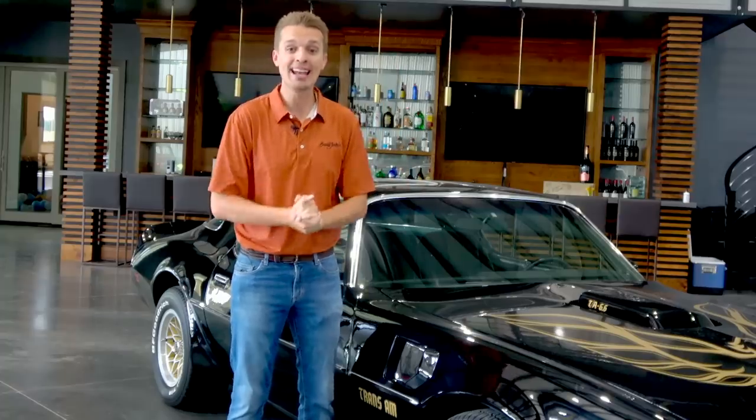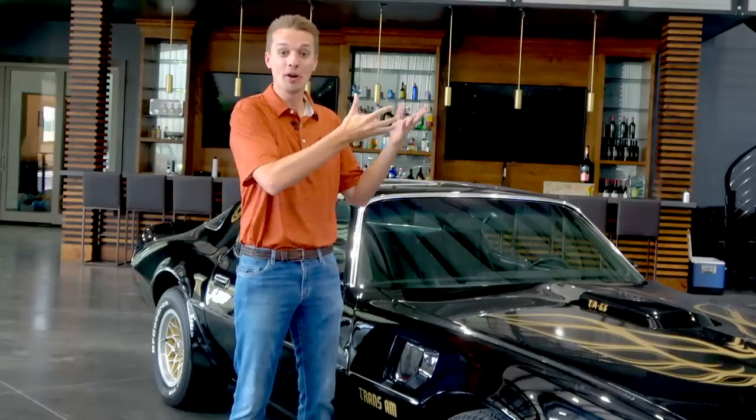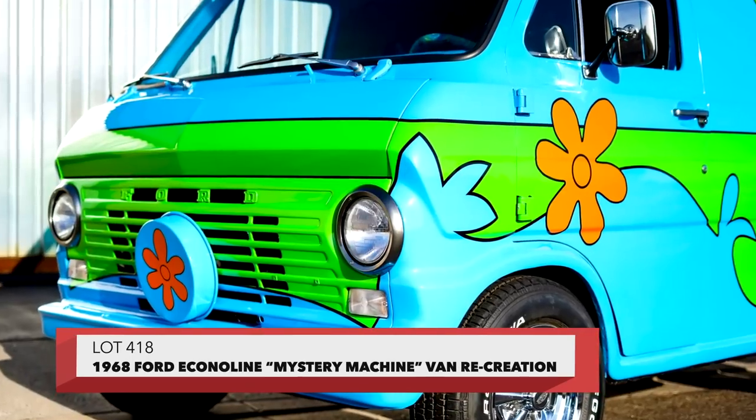Some of the cars crossing the block are built as tributes to a favorite movie or TV show. Like Lot 639, a 1959 Cadillac transformed into a Ghostbusters Ecto-1. Or Lot 418, a 1968 Ford Econoline van painted to resemble Scooby-Doo's Mystery Machine. Just awesome.